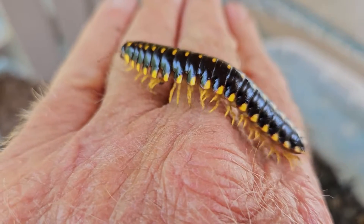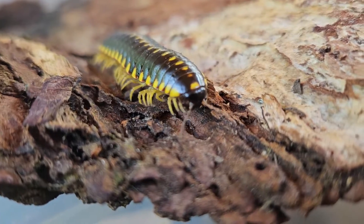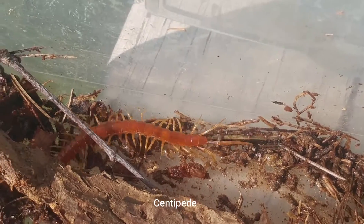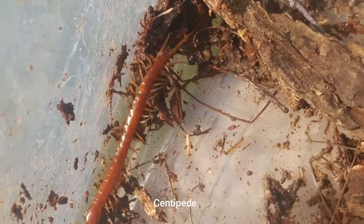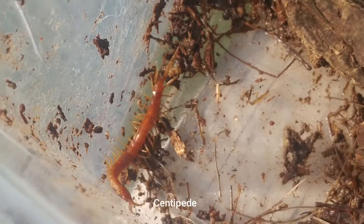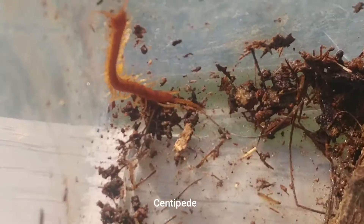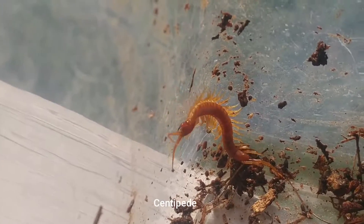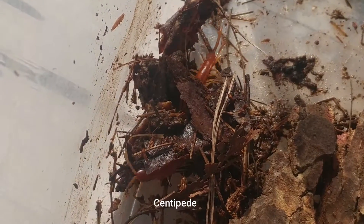Before I go on, however, I want to spend a moment to distinguish between often confused millipedes and centipedes. The root word 'pede' means foot in both terms, and 'milli' means thousand and 'centi' means a hundred. This is not the actual number of feet for each organism group, but it indicates in general that millipedes have more legs than centipedes. In fact, millipedes have two pairs of legs per segment.